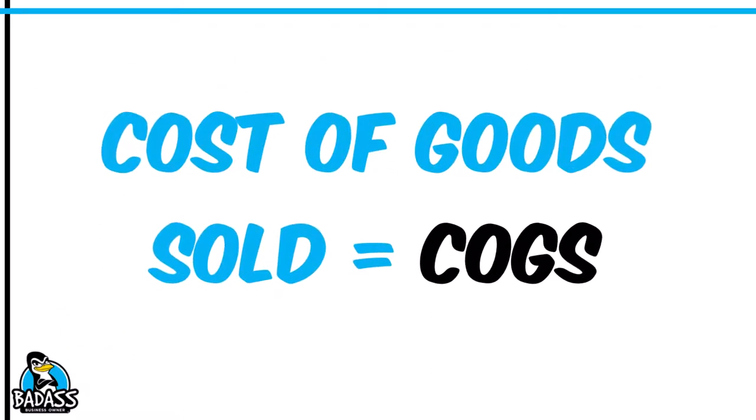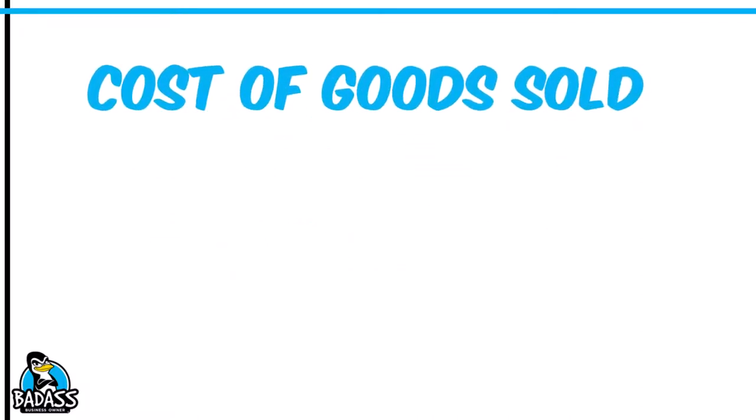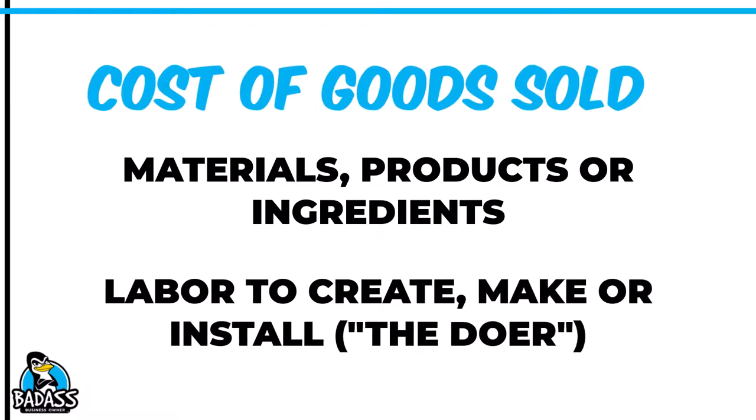Regardless of what type of business you have, cost of goods are going to be very similar. When I say cost of goods, sometimes you'll hear people refer to them as COGS — they are the same thing. There are two main things that go into your cost of goods: the material, products, or ingredients you use to create or provide the product or service that you sell, and any labor hours necessary to provide this product or service.